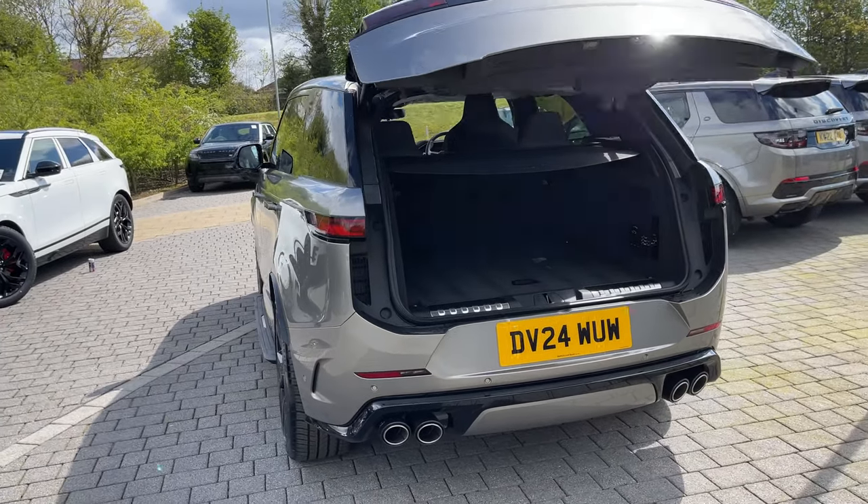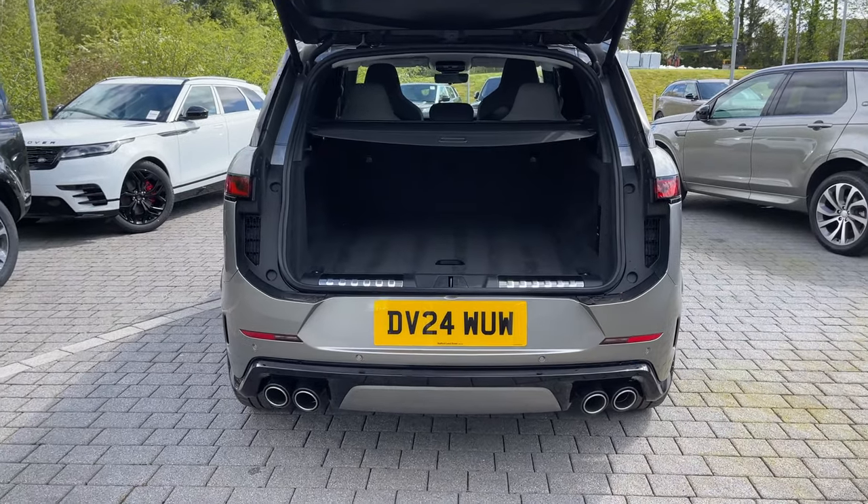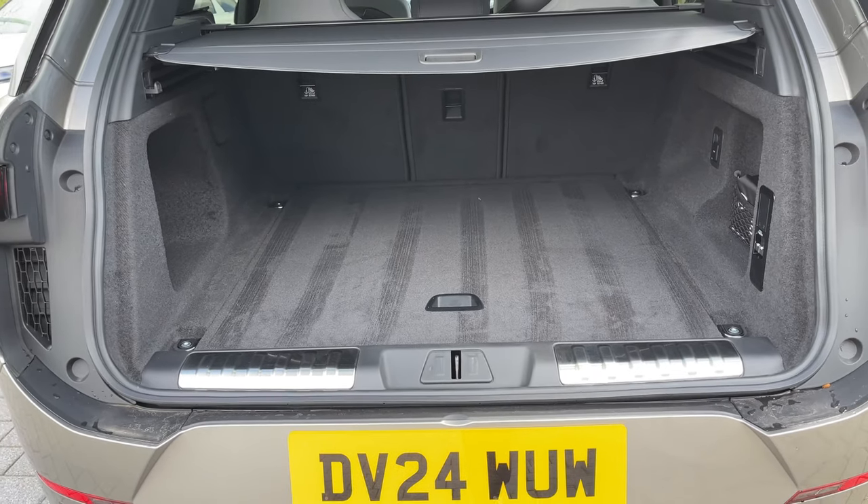Opening the boot, which can be done electronically using the key, is a feature that becomes really handy after a large shop when pressed for time. In doing so, you'll reveal a large amount of space that can even be increased by folding the rear seats forward.